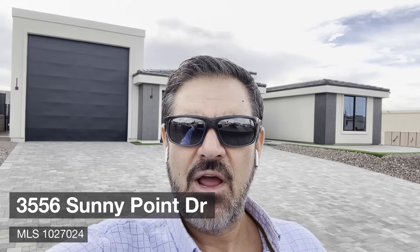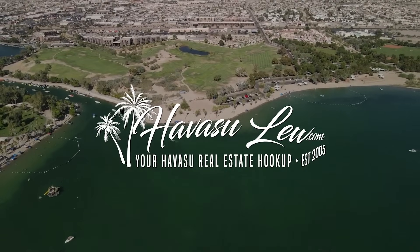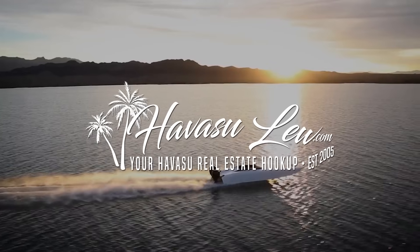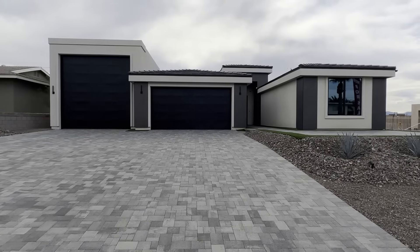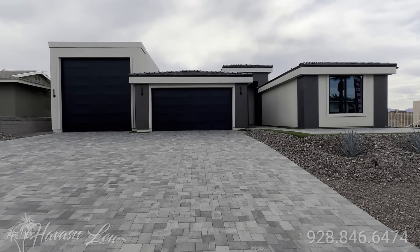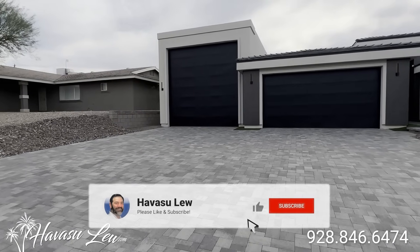Hey guys, Havasu Lou out in beautiful Lake Havasu. We're checking out this brand new RV garage pool home for a client. This is 3556 Sunny Point Drive, listed for $899,000, just completed with a nice paver driveway.